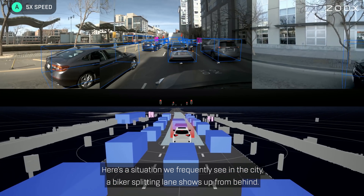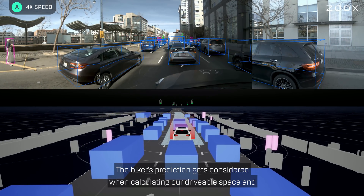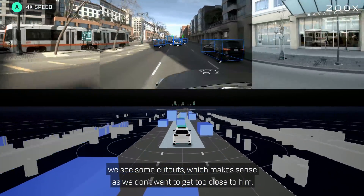Here's a situation we frequently see in the city. A biker splitting lanes shows up from behind. You can see what I mentioned earlier about the white carpet — the biker's prediction gets considered when calculating our drivable space, and we see some cutouts, which makes sense as we don't want to get too close to him.